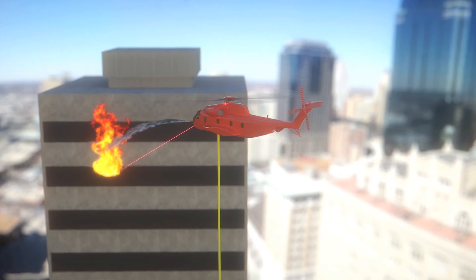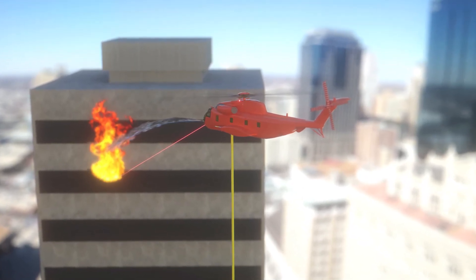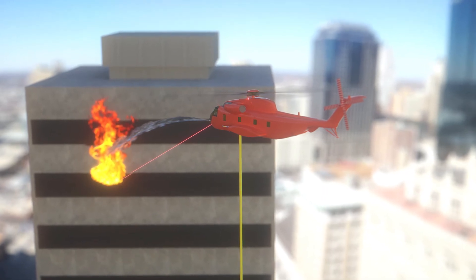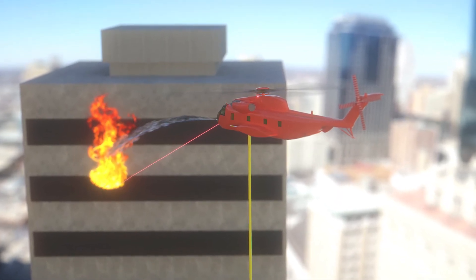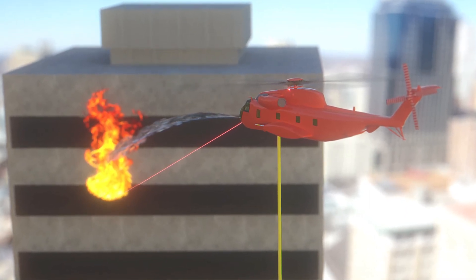For a fire in a high-rise building, the helicopter will be equipped with a 2,500 to 3,000-foot hose that will be lowered to a fire truck pumper connected to a fire hydrant. Should windows need to be broken, a remotely operated shotgun will be used with the aid of the laser targeting system.